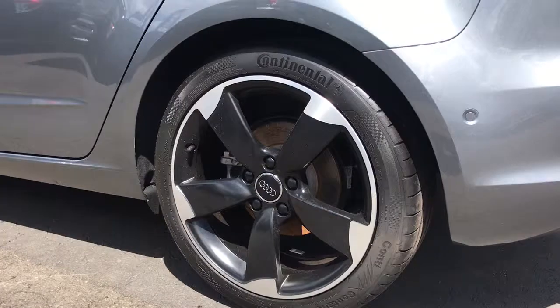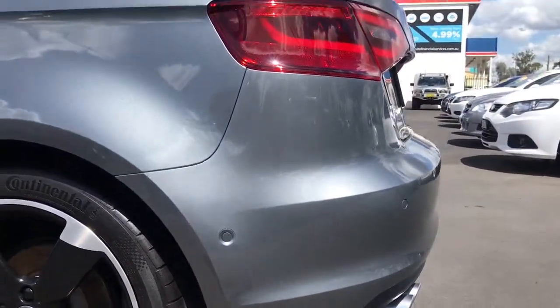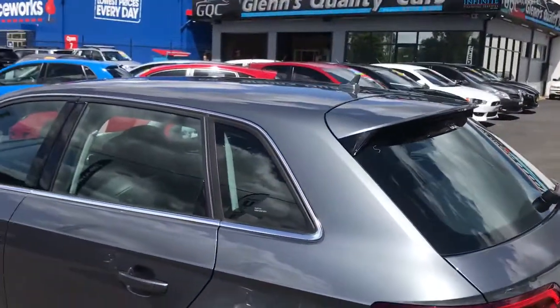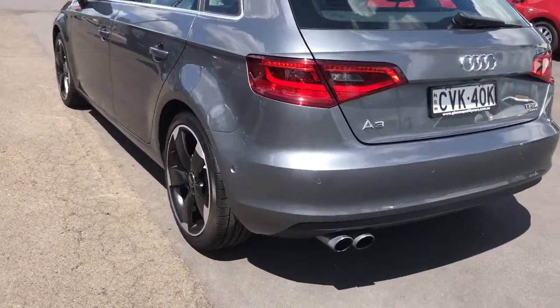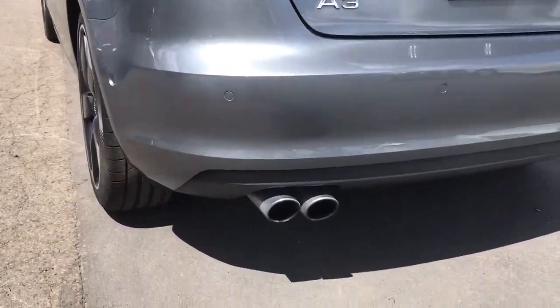Next to no marking on the wheels as well, so a very careful parker, whoever's owned this. Nice dual exhaust tips there as well.